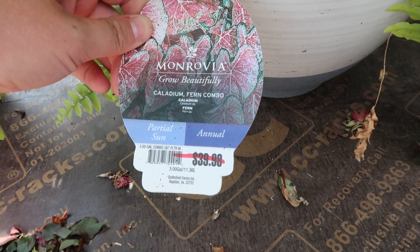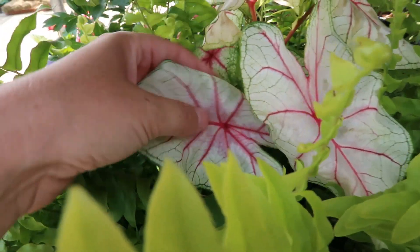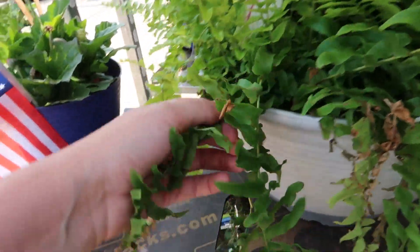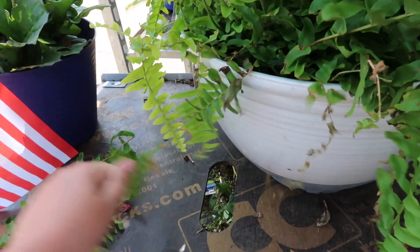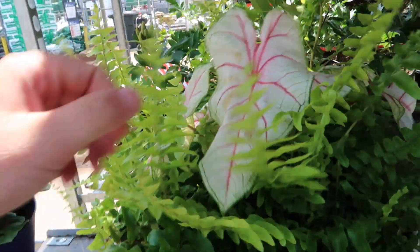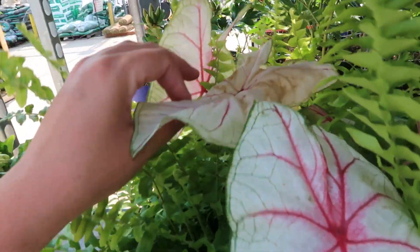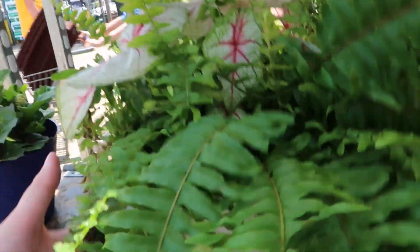Here we have a Monrovia mixture pot. Look at those caladiums — those are pretty! Not bad at $20, this is somewhat healthy. You just need to do some cleanup. The caladiums have maybe one or two that look rough, and one has some browning on it, but overall pretty.